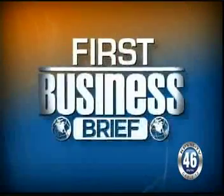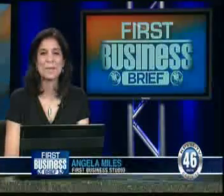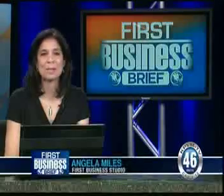This is Ian B. Clark from News 46. Now, Angela Miles brings you today's First Business Brief. This is the First Business Brief for Monday, April 15th. I'm Angela Miles.